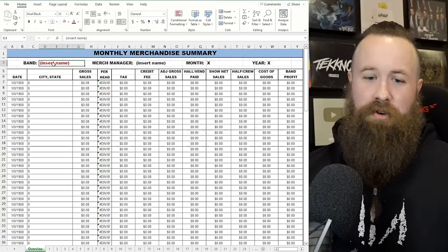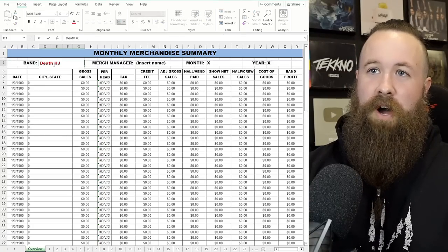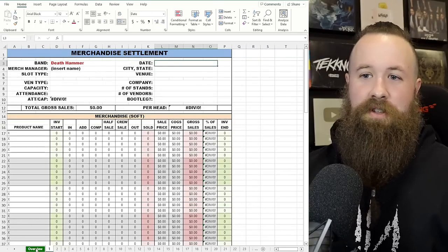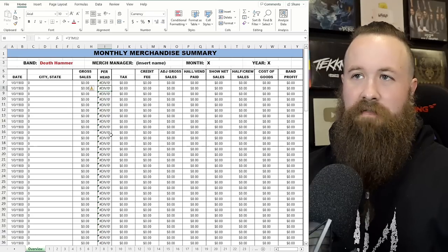Under 'Band,' we can insert our name. We'll just call ourselves Death Hammer — I don't know if that's an actual band, but it'd be funny if it was. You can see I type in Death Hammer, and if I go to our settlement sheet, boom — the name is already there. A lot of this auto-populates; there's not stuff you have to move around.